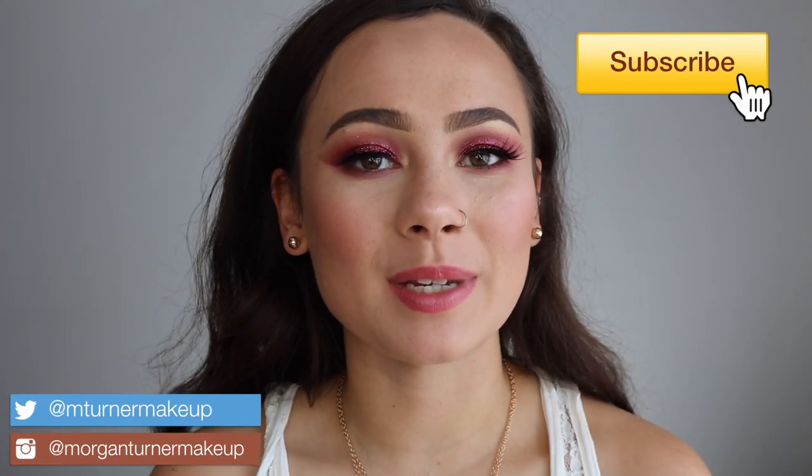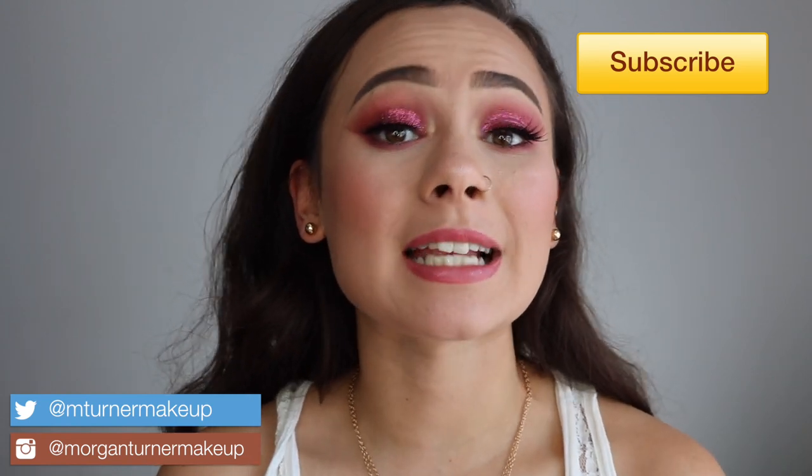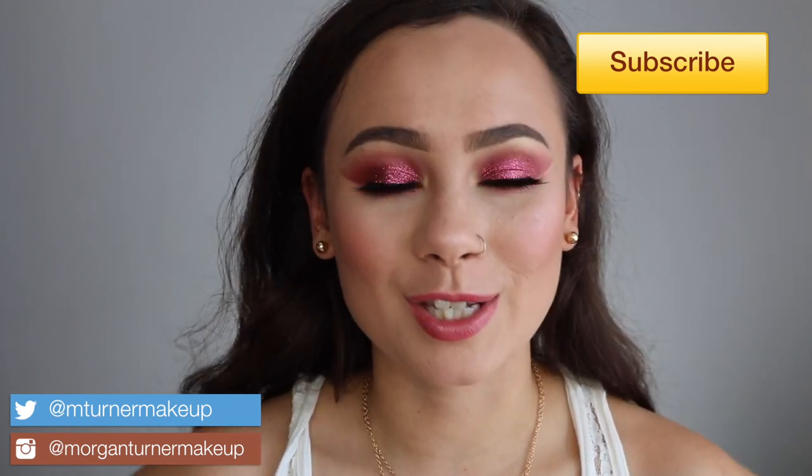Hey guys, what's up? Welcome to my channel. So for today's review, I am going to be doing that on the new Pure Cosmetics Sweet 16 Celebrate Your Selfie Blockbuster Set. It's a super cool, interesting product, so if you're interested, then just keep watching.